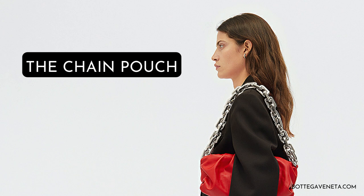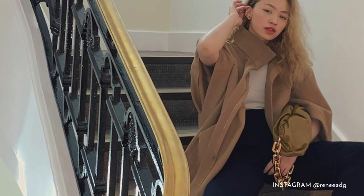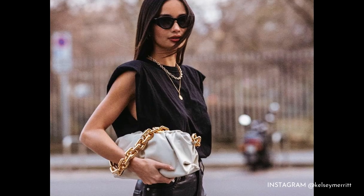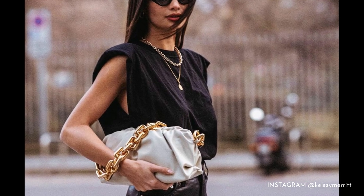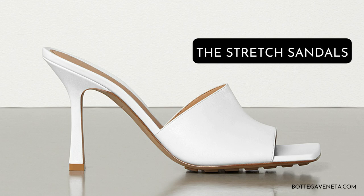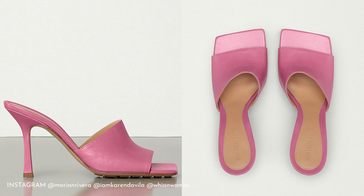The mini pouch also comes with a shoulder strap for a hands-free experience. For a dose of glamour, there's a version of the classic pouch that comes with a chunky gold or silver chain that can be slung on the shoulder or dangled on the arm. Take note of how model Kelsey Merritt sports it to see what we mean. Another Bottega item loved by many are the stretch square-toed sandals.